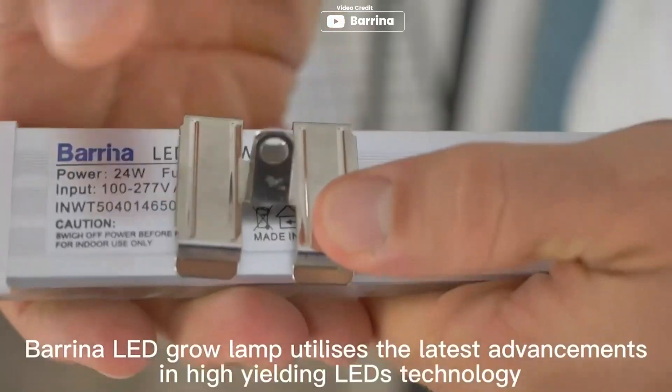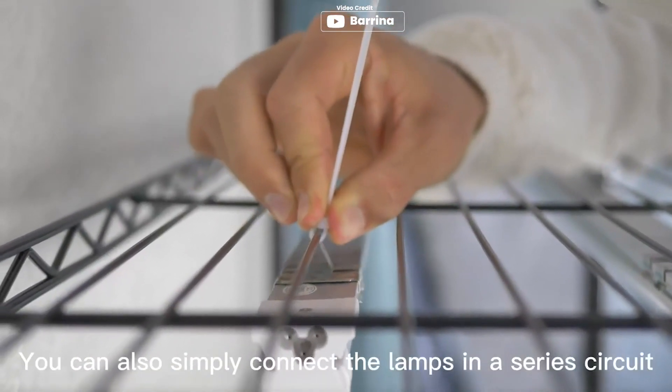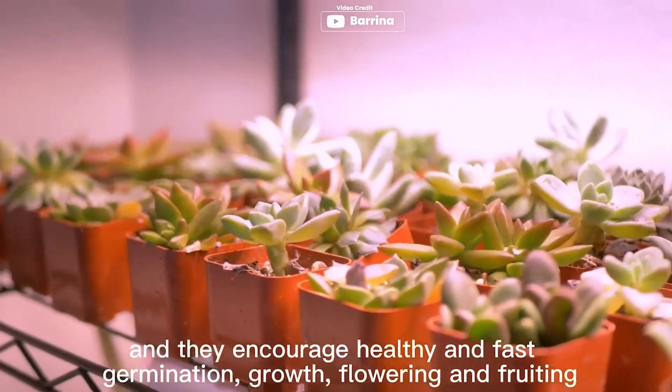Barina LED grow light is a fantastic option for indoor plants. It produces a full-spectrum sunlight replacement that is optimal for plants, and the ratio of absorption of the plants is well-considered. The light is super bright, consumes only 144 Watt, and provides high PPFD, replacing 800 Watt general plant lights. The light efficiency can be increased by 17-20% with reflectors, which also provides high-efficiency heat dissipation. Installing is easy and takes only a few minutes with included tape, clips, and cable ties.